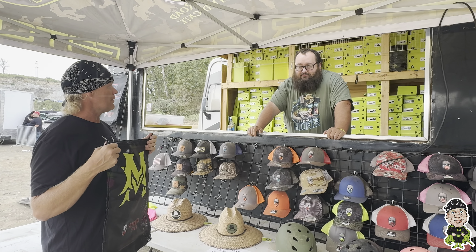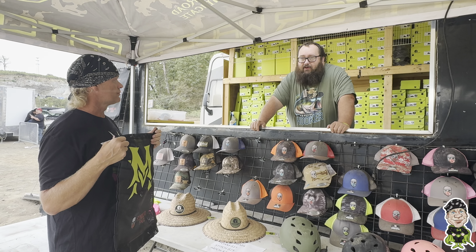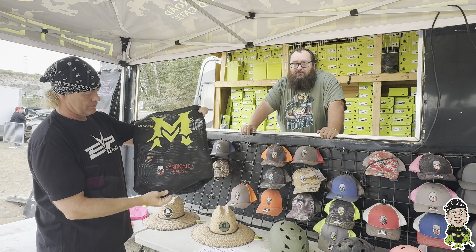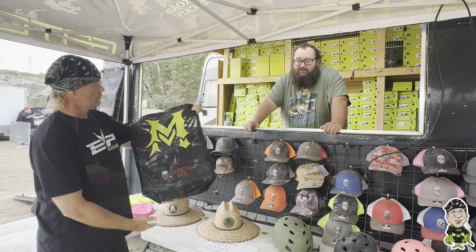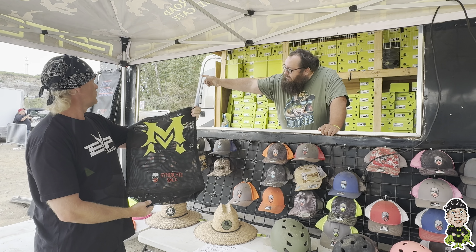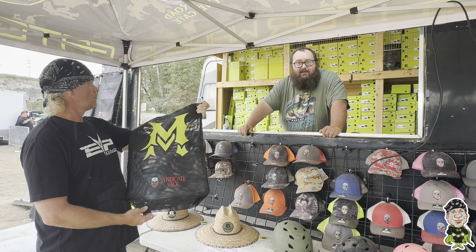Facebook. And I will have my website up and going in about a month and a half. The Dirt Road Syndicate on Facebook. And these are my new syndicate sacks — I can make them for companies, clubs, everybody. And I do a whole lot of custom stuff.